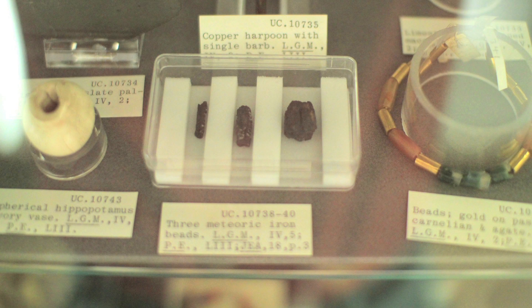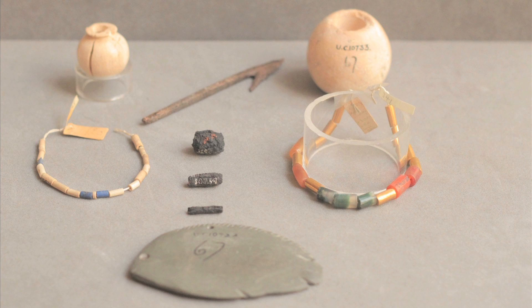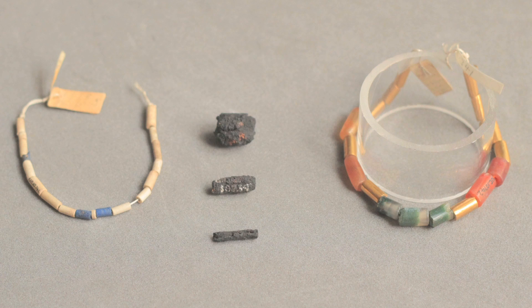This is Alice Stevenson, curator of the Petrie Museum. The Petrie has several things from tomb 67, including three iron beads. One was found at the neck and a couple were found at the waist. Whether these are parts of clothing, bracelets, necklets, or anklets is sometimes not always clear.